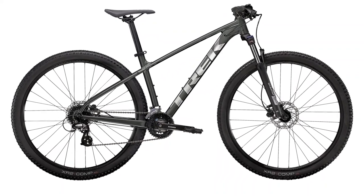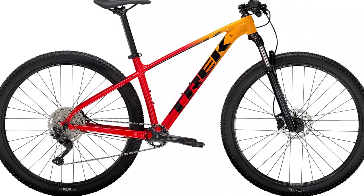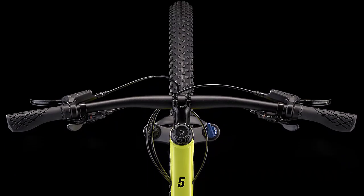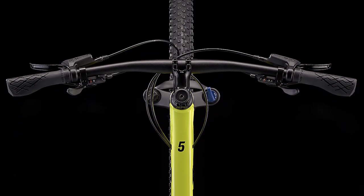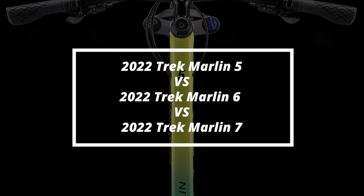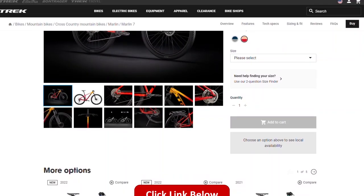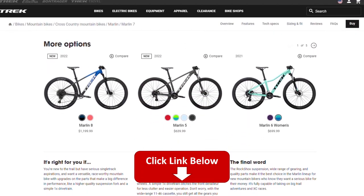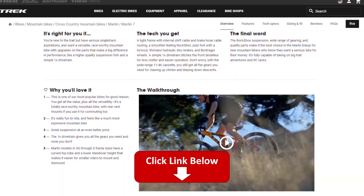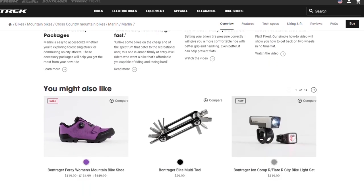Hi, I'm George from Fitlab and welcome to our in-depth comparison of the 2022 Trek Marlin 5 versus 6 versus 7 bikes. You will find the links to these bikes in the description — use the links to check the latest prices and user reviews. Watch this video till the end to find out how these bikes differ.